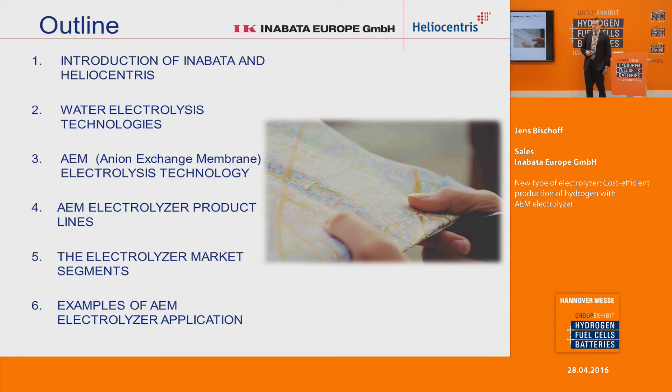In this presentation, I will first briefly mention a few words about Inabata and Heliocentris, then briefly cover the different technologies of water electrolyzers. As a third part, I will introduce the Anion Exchange Membrane Electrolyzer technology. Then I will give an overview of the different products we have and the different market segments where you can apply those products. At the end, I would like to give some examples of application for the AEM electrolyzer where it works very well in comparison to other solutions.